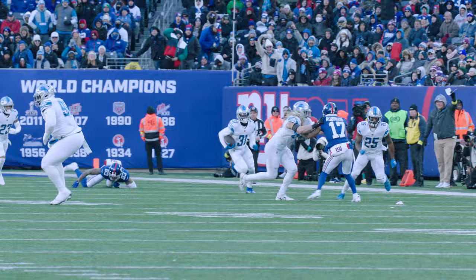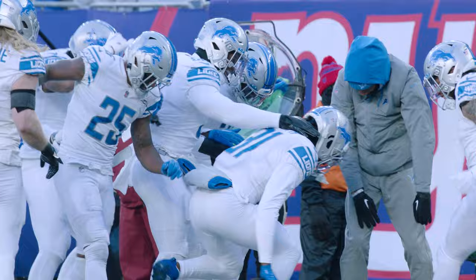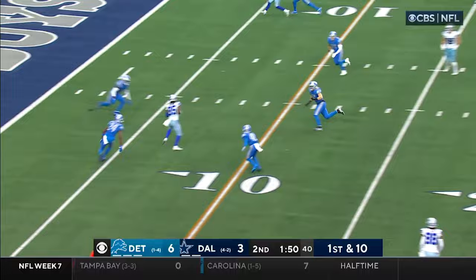Looking, throwing, deep middle — picked off! Intercepted by the Lions! Coming back the other way, Kirby Joseph! Left sideline with a block, across the 50, to the 45! And take it down at the 41-yard line of the Giants! Kirby Joseph playing center field, coming up with the interception, taking it back the other way! Look at this Lions defense! First down — they're getting to him today.